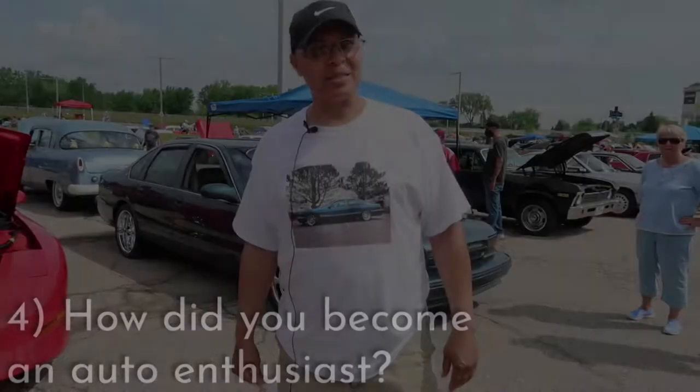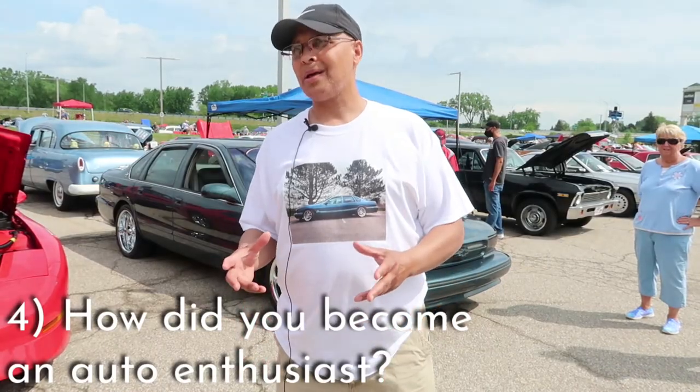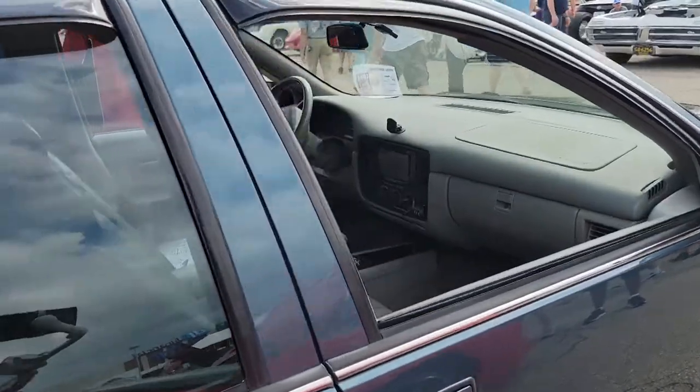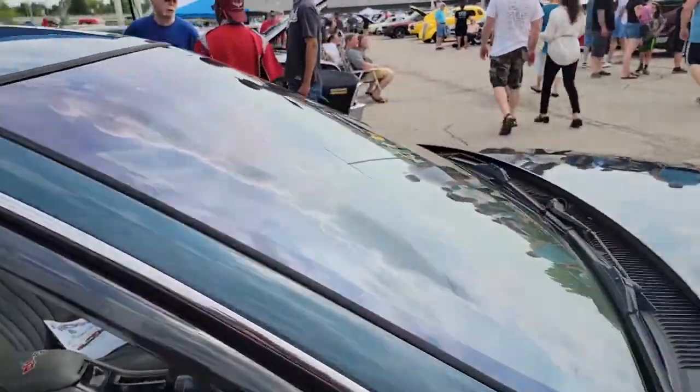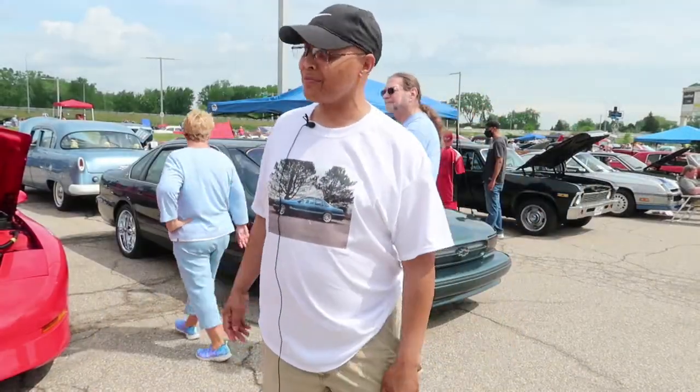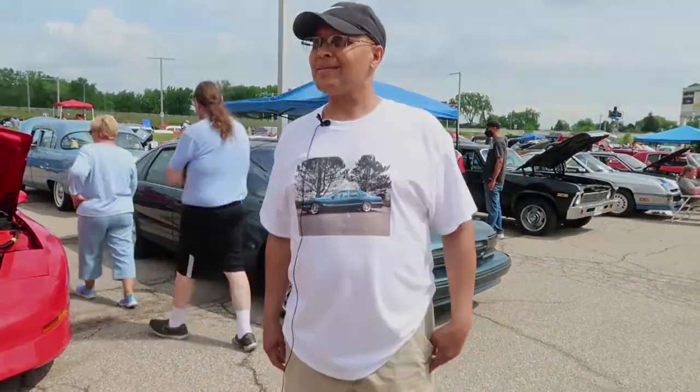Since I was a kid I did model cars and Hot Wheels — I've probably still got a few thousand Hot Wheels at home. That's how I got into it. I've actually got eight real cars now.